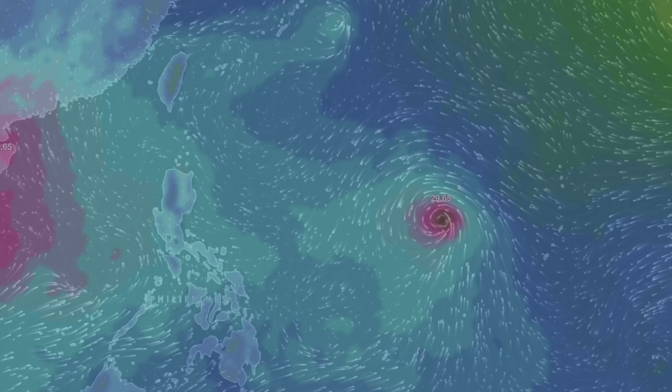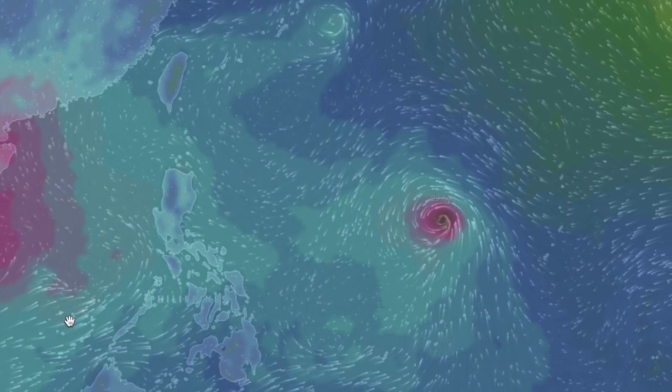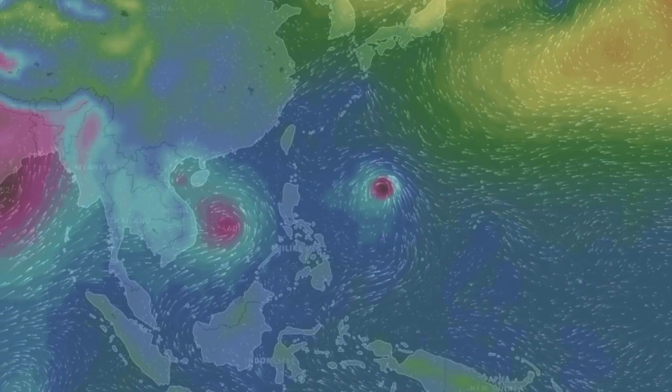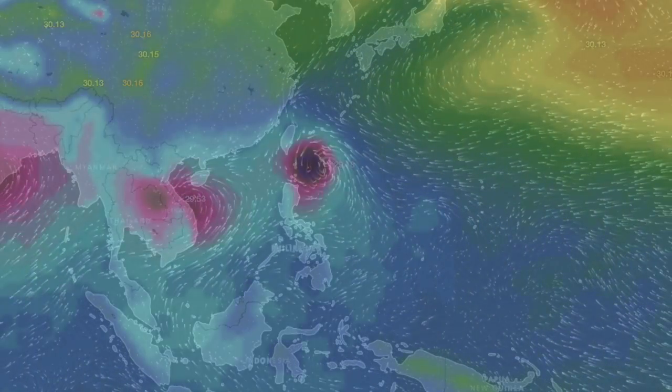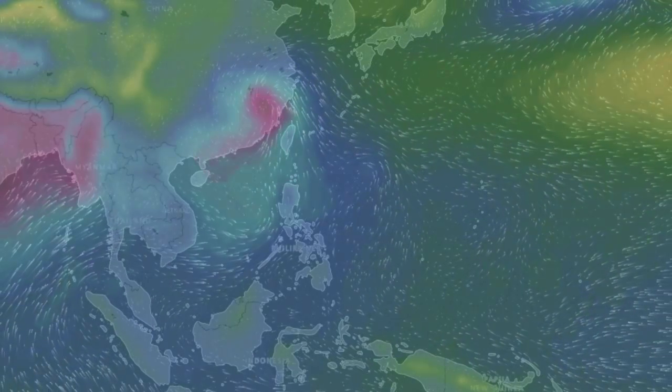Let's go to the tropics, because twin storms will help set another locational quake alert. The Philippines and nearby areas are very seismically responsive to Earthspot storms. That'll be in a couple days. The only other location we're watching right now is the west coast of South America.